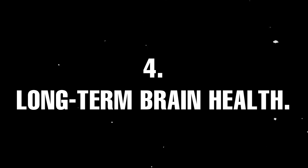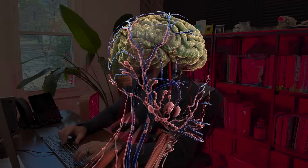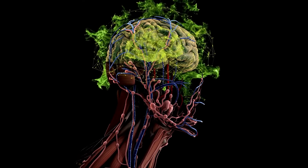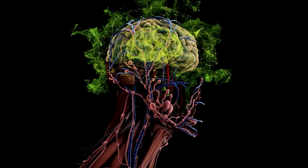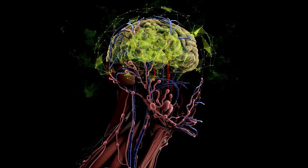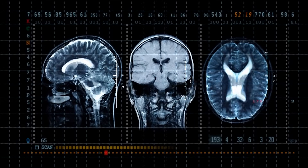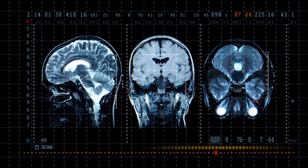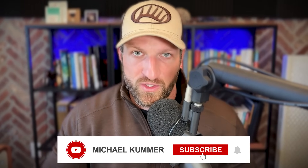Number four: long-term brain health — incredibly important and one of the reasons I leverage red light therapy as part of my wellness routine. Red light therapy reduces oxidative stress by boosting natural antioxidant enzymes, protecting brain cells from damage. This is particularly relevant for combating age-related cognitive decline and supporting brain health in conditions like Alzheimer's and Parkinson's disease. Red light therapy is not a magic pill, but everything else being equal, it has been shown to deliver those benefits.